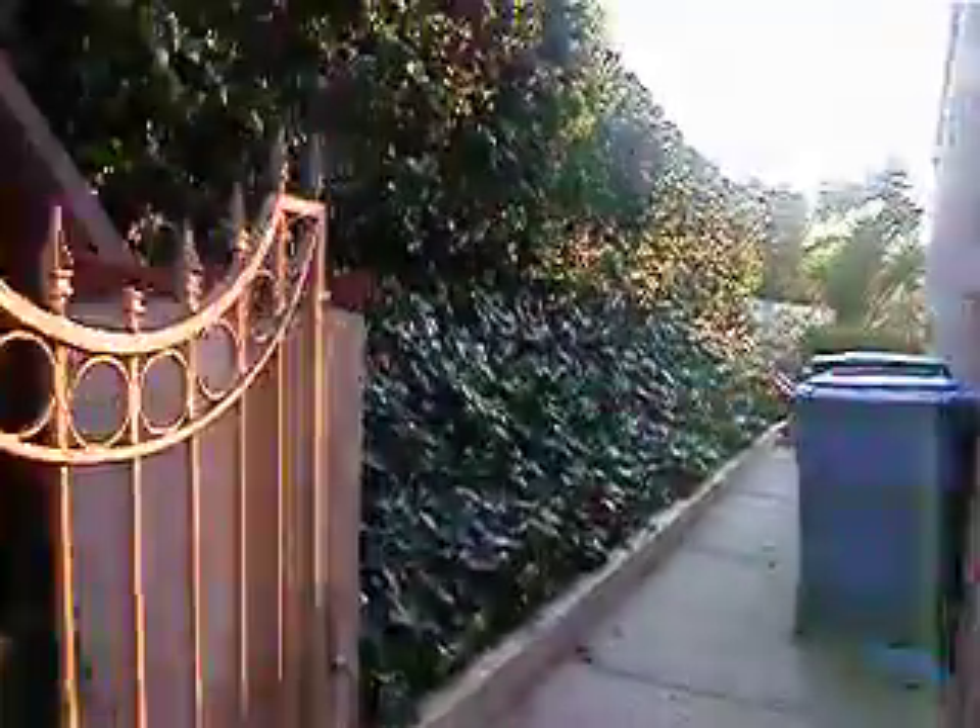I just finished cutting the lawn. I know it's Thanksgiving and November and all, but that's what we do. And then here's our side hedges, and then back to the rose plants.